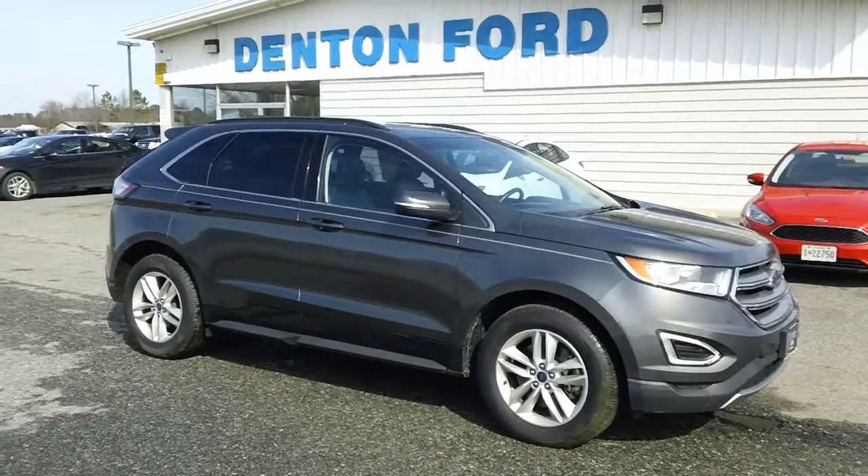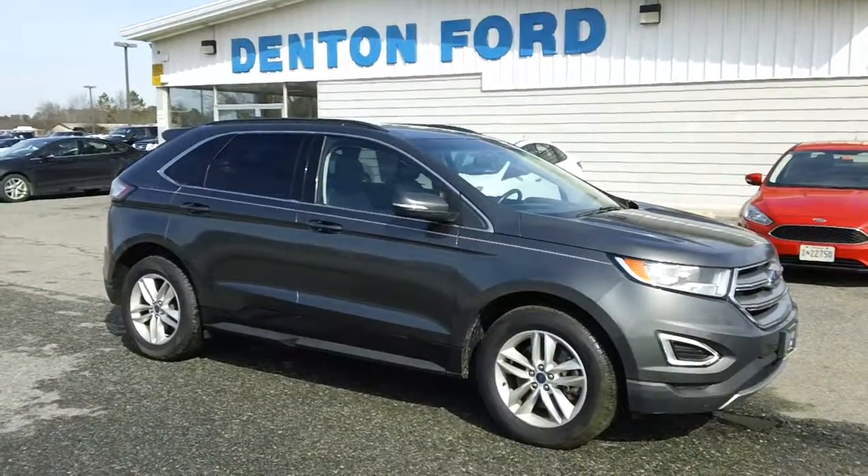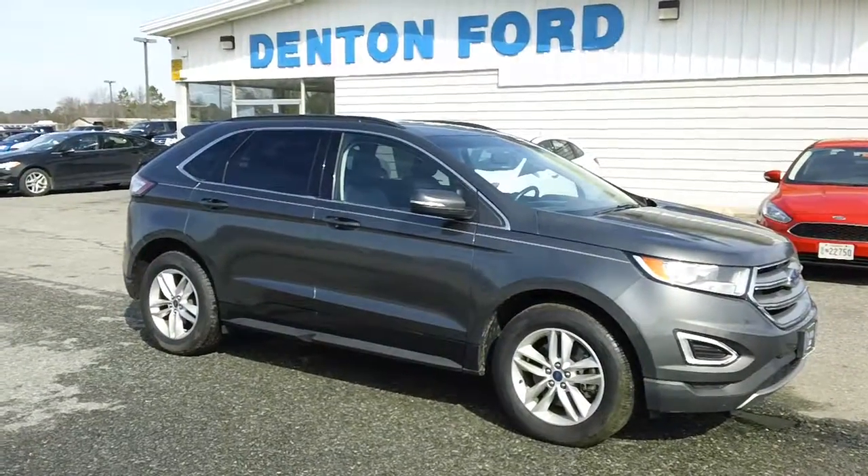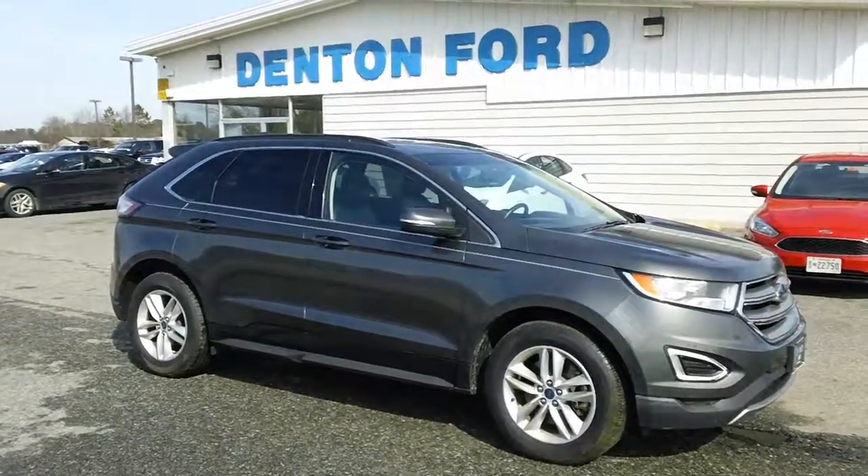Hey, good afternoon once again, folks. It's Rich here at Denton Ford in Maryland. If you're looking for a nice, clean SUV, well, you are in luck today with this beautiful 2016 Ford Edge SEL.